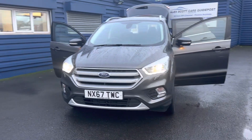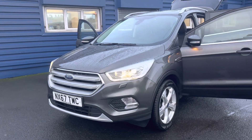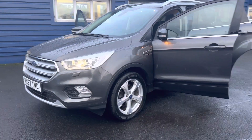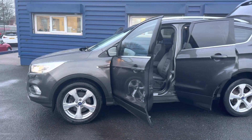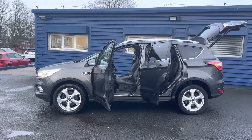Hello and welcome to Alex Scott Cars Guidepost. Here we'll present this lovely 2017, 67-plate Ford Kuga Titanium X, all-wheel drive, 1.5 diesel. This is finished in the beautiful magnetic grey metallic and it's only got 47,900 miles on it.